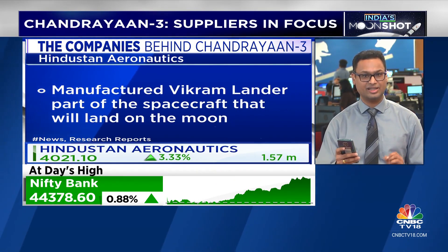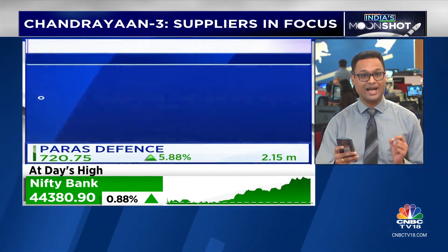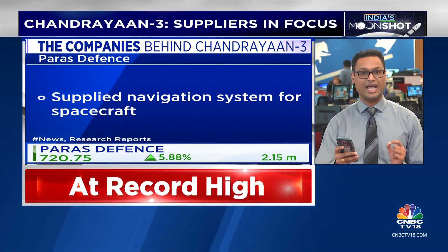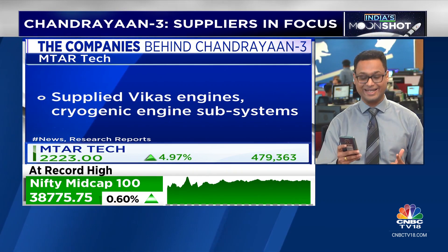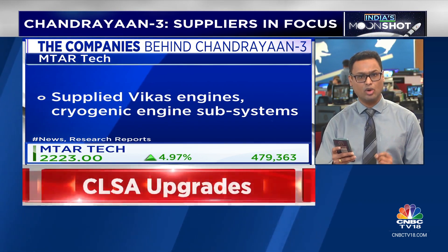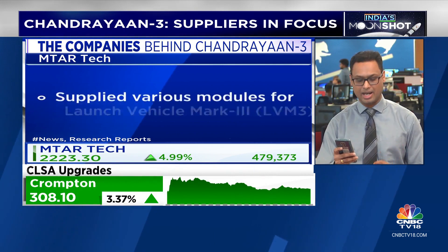Paris Defense, the other company we are tracking, supplied the navigation system for the aircraft. M-TAR Tech largely supplied Vikas engines, cryogenic engine subsystems, and various modules for the launch vehicle mark.